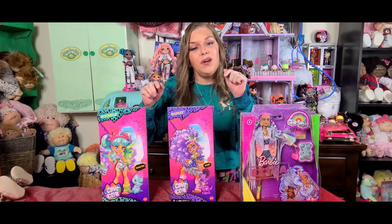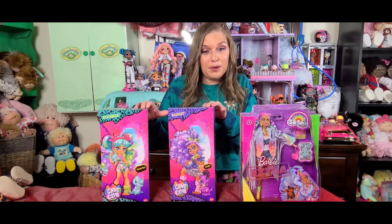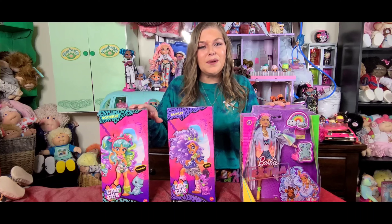I have Barbie Extra and I have two of the newer — not brand new — Cave Club girls that are also by Mattel, and I want to unbox these and show you guys how great these dolls are.